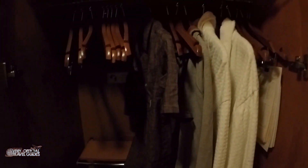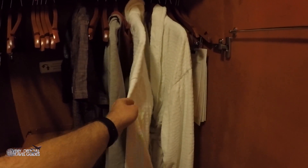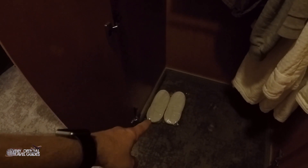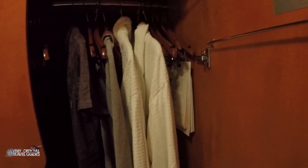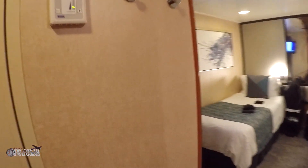Moving on — the closet. Marcus already hung up some stuff in here, but because of our VIP status, we got some robes and slippers. Because the slippers are packed in plastic, I wonder if that means we get to keep them. I kept my slippers from Atlantis in Dubai. Here's a little safe — big enough for probably a 12-inch or 15-inch laptop.